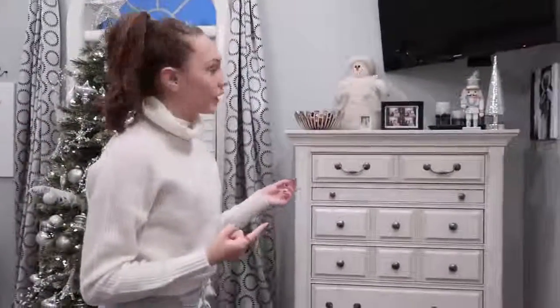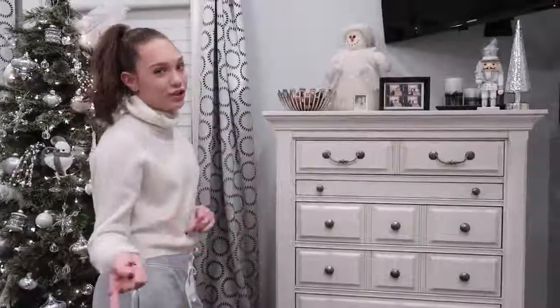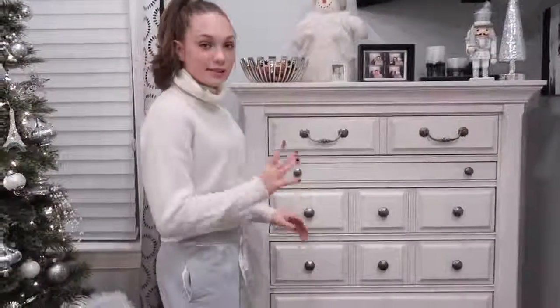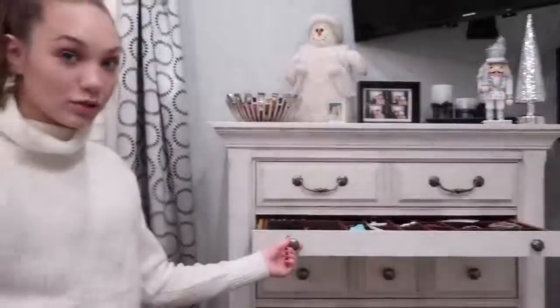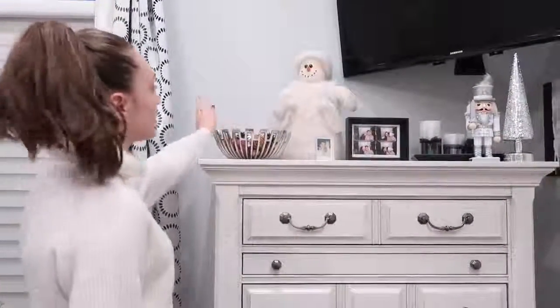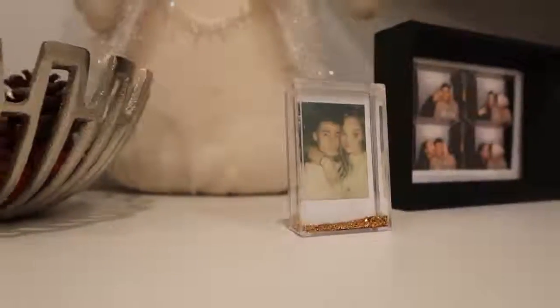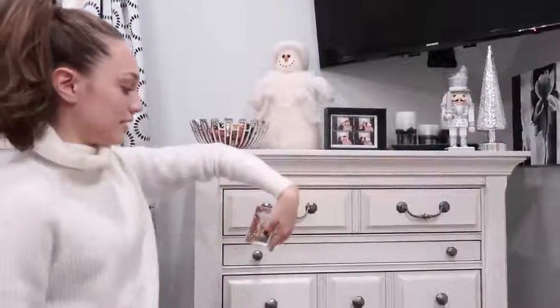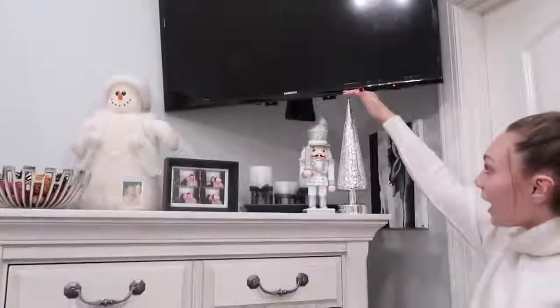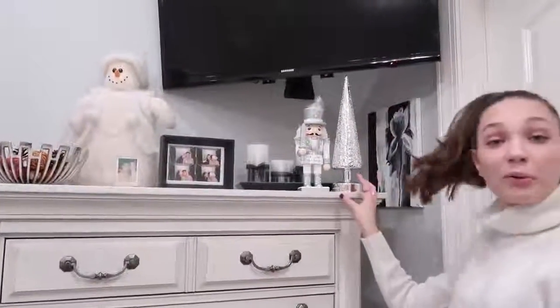Moving on to this area over here — this is my dresser. This is from Levin's Furniture. I just keep all of my clothes in it, like jeans, sweatpants, shorts, leggings, and there's a little door for some jewelry, which is really cute. Up here I have some little decorations. This little bowl is from HomeGoods, this is a little snowman, here's a Polaroid of me and Jack. This little case is from Urban Outfitters and can show a little glitter, which is really cute. I have another frame of me and Jack, and then this nutcracker and this little tree — both from Pier 1 Imports.